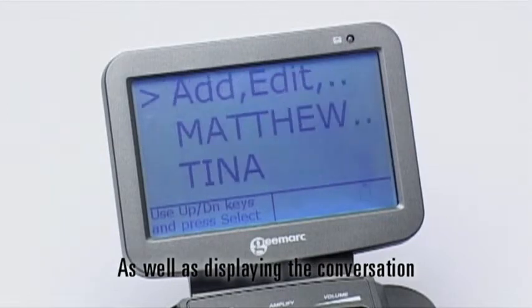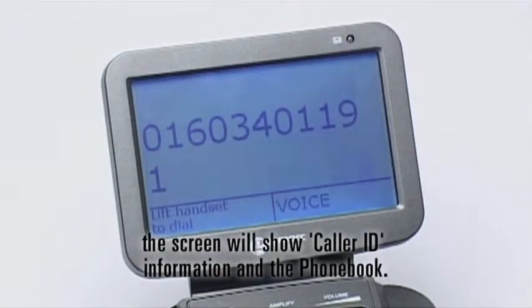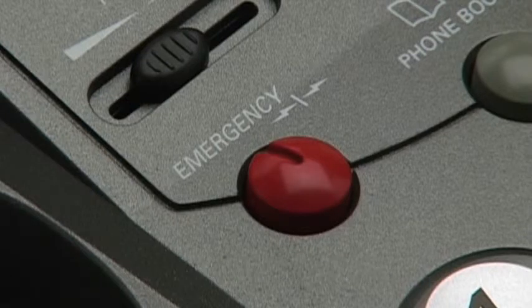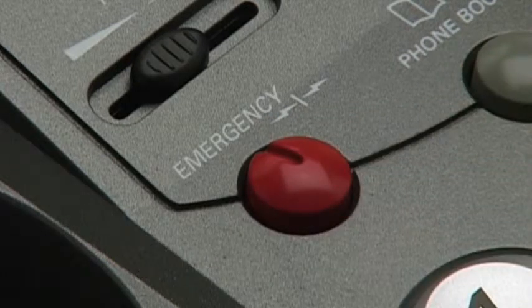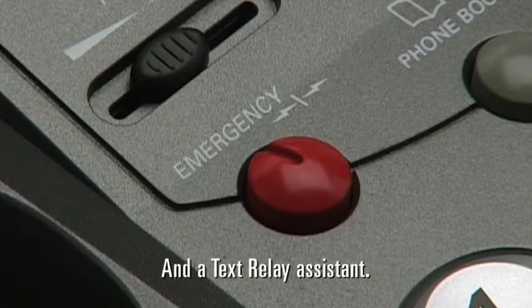As well as displaying the conversation, the screen will show caller ID information and the phone book. There is a red emergency key. This can be used to access the 999 emergency services with text relay. After dialling, you'll be connected to both an emergency services operator and a text relay assistant.